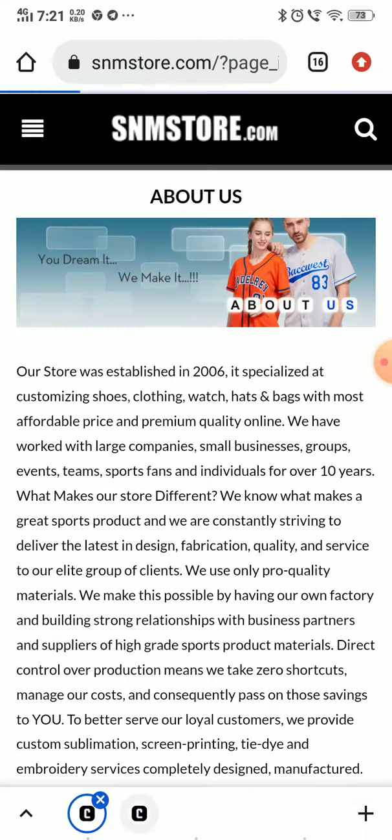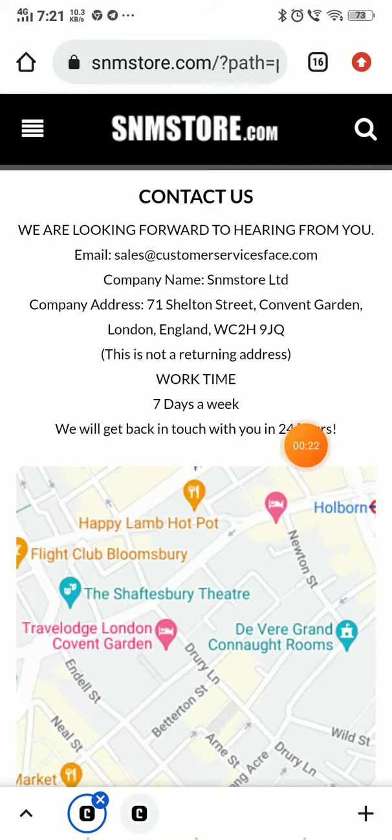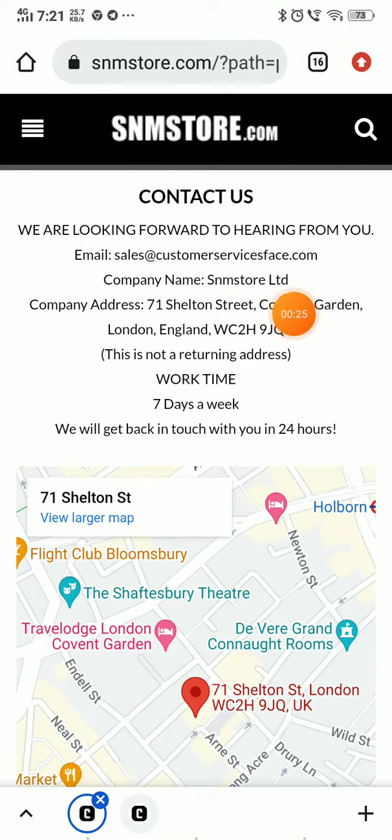Now in the 'Contact Us' section, they have not given a phone number — just an email ID, and that email ID does not match with the website name or the domain name. They have also not given any social media handles to contact them, which is another negative point.